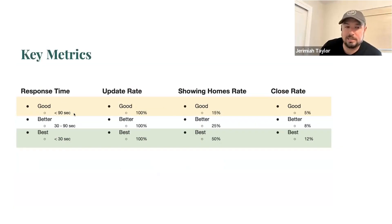A reminder on key metrics when you're looking at your YETI dashboard: good response time is faster than 90 seconds, great is faster than 30. Update rate — there's no reason not to update your leads, you should always update them. Showing homes rate: good is anything above 15%, above 25% is really excellent, and the best agents in the country will get to 50%. Close rates of 5%, 8%, and 12% are the benchmarks — and I'd expect to see those once leads are about six to eight months old. If you launched in April, those leads should start approaching this close rate around October.